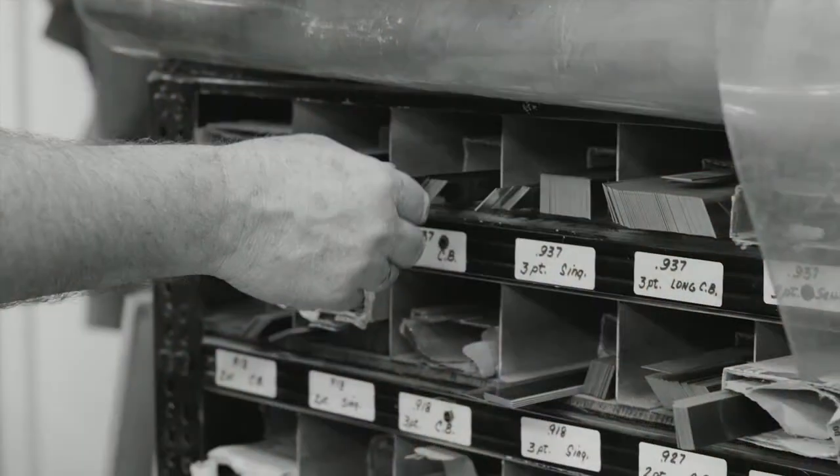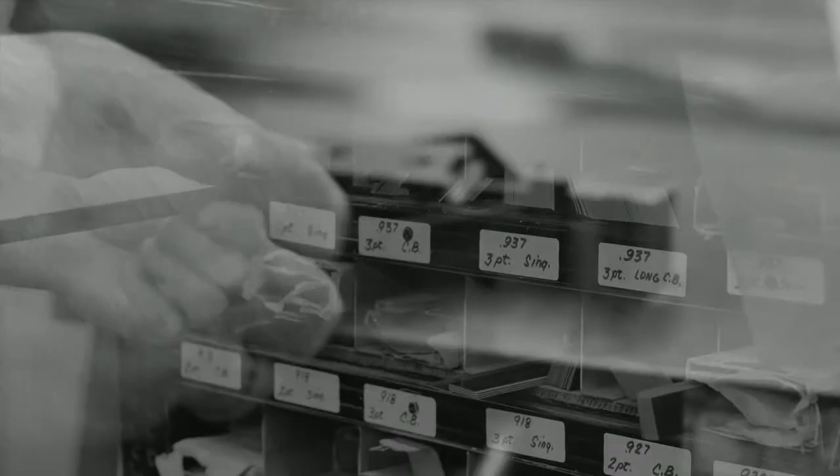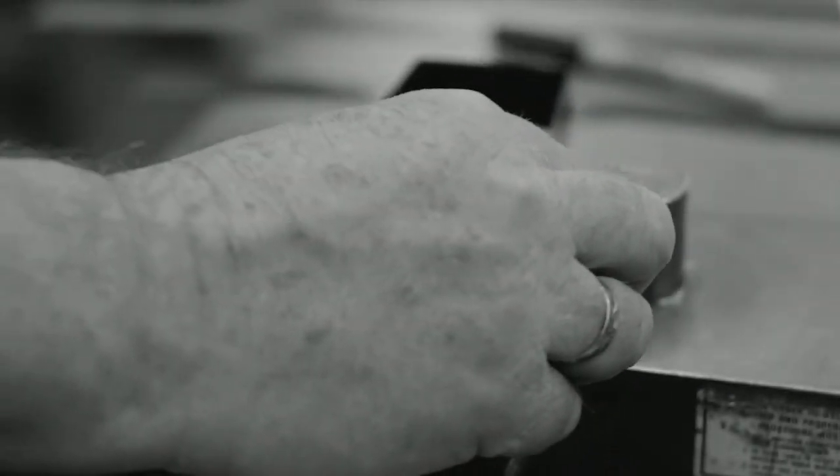He bought a little bending tool and bought rule one strip at a time — strips are three feet long — and he started making dies, little index tabs and stuff like that.